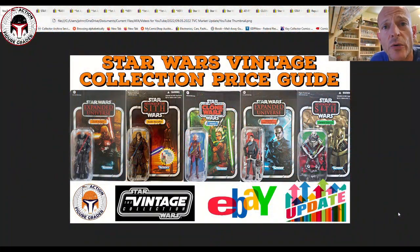What's up YouTube, it's the Action Figure Creator coming back with another Star Wars Vintage Collection price guide and market update. There were a number of really nice items that sold, some of them in the UK, and I wanted to cover a lot of these tri-logo European release card backs. A shoutout to Gerard C, who alerted me to a number of these auctions that were ending so I could track the prices.